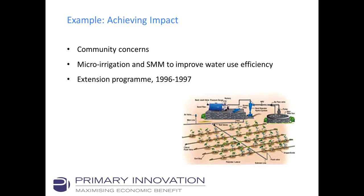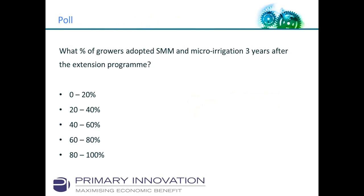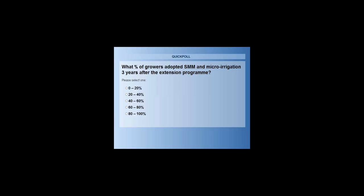So we're asking: what percentage of growers do you think actually adopted soil moisture monitoring or micro-irrigation about three years after the extension program finished? How many people actually used these tools they were presented with?